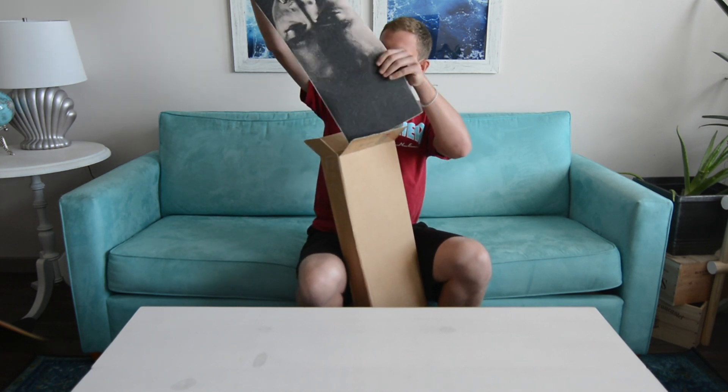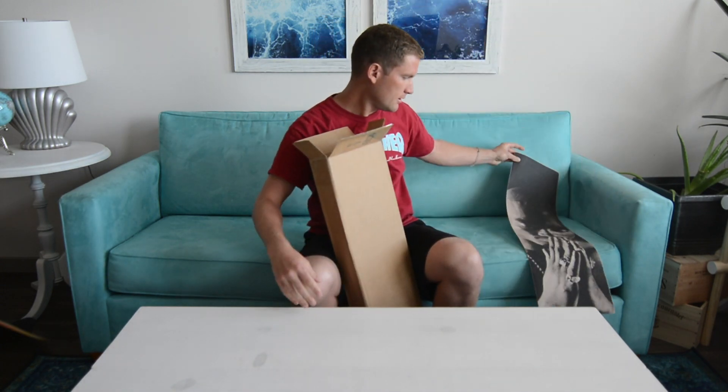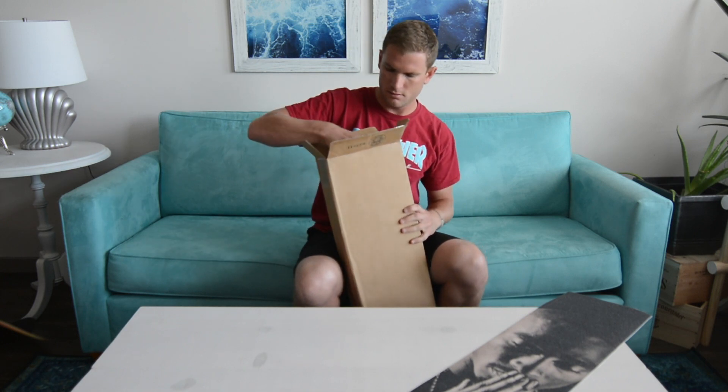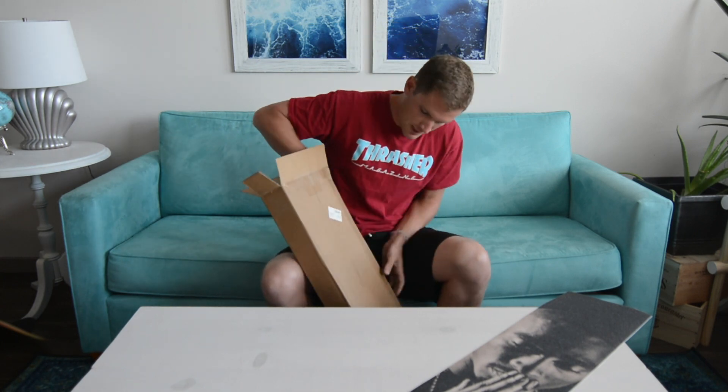Oh snap, Tupac! Everybody loves Tupac — that's definitely gonna be in. Save the board for last.